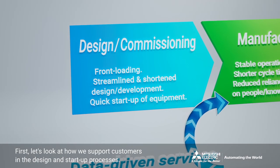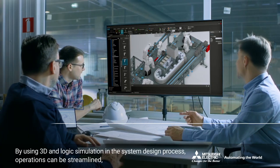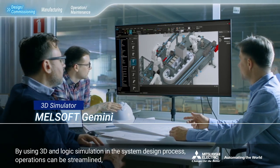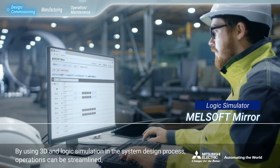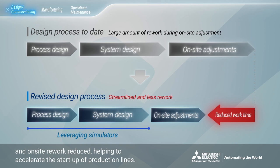First, let's look at how we support customers in the design and startup processes. By using 3D and logic simulation in the system design process, operations can be streamlined and on-site rework reduced, helping to accelerate the startup of production lines.